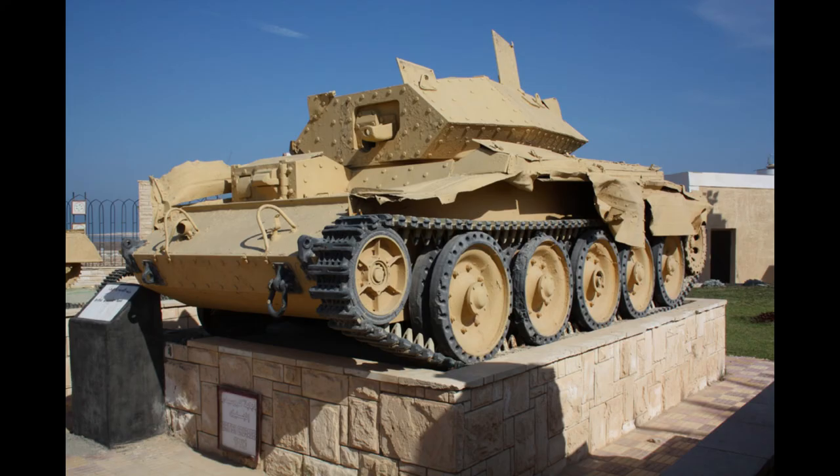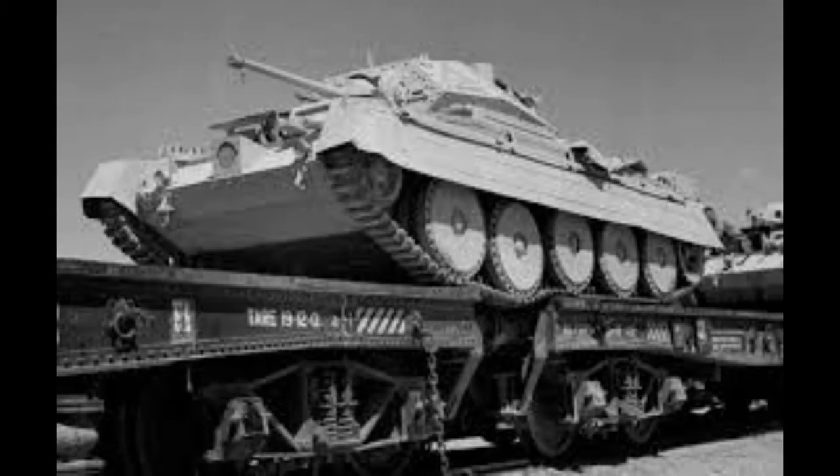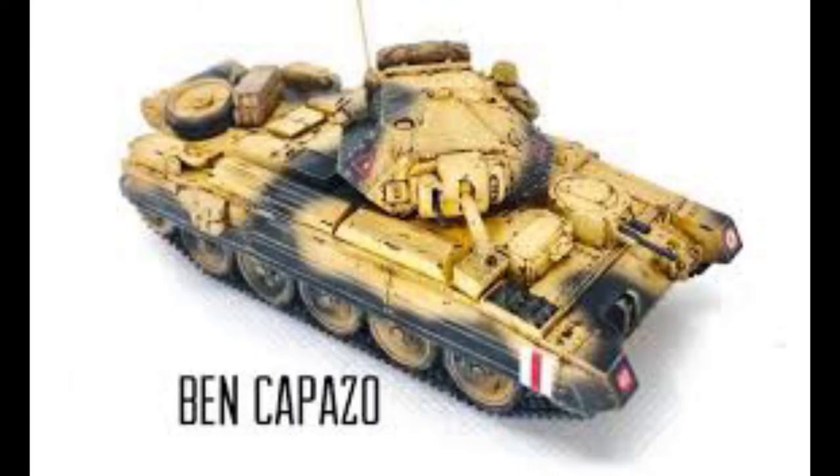It's said on one of the DVDs I have to do with the Western Desert campaign — quite an old DVD — that Montgomery had a Crusader as a command tank. Whether that's true, I don't know. I know he had his caravan, his Leylands and all that. But if somebody knows, you can always write it down in the comments.